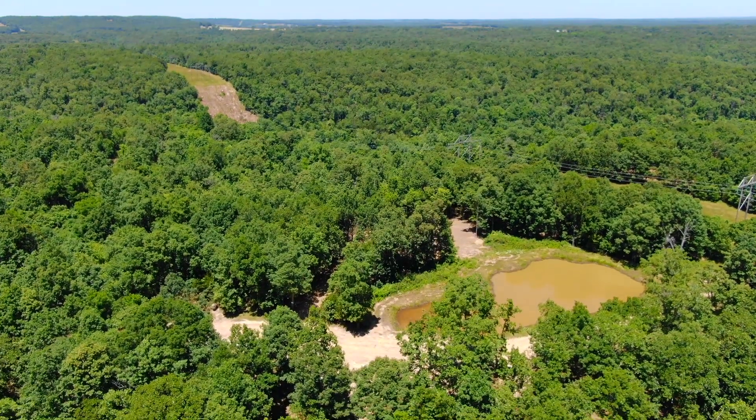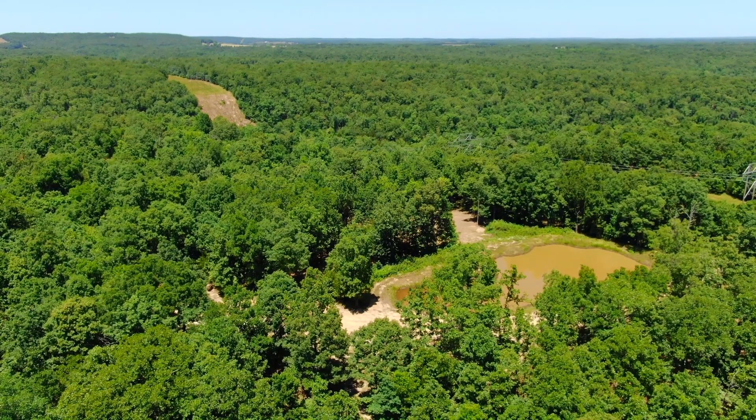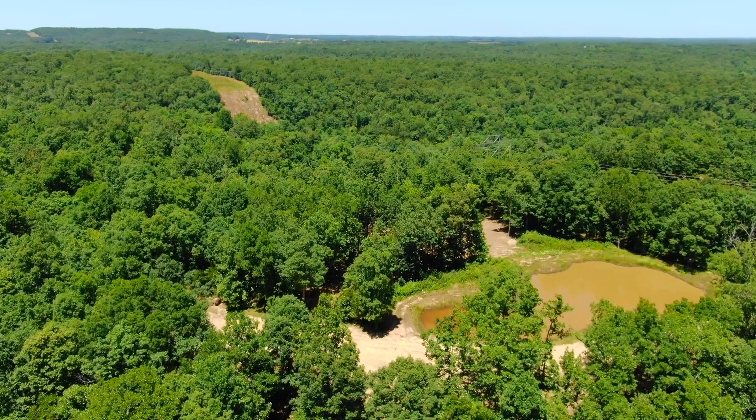Looking northerly, probably 80% wooded this tract. It does have a cleared area with the power line that crosses over it. So if you're a hunter, that's an awesome shooting lane, obviously.